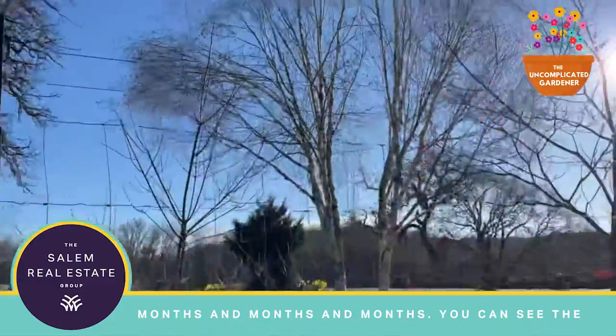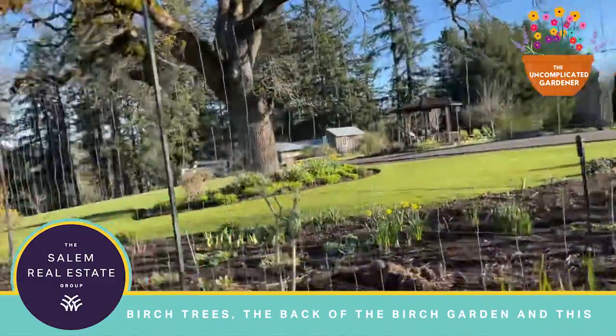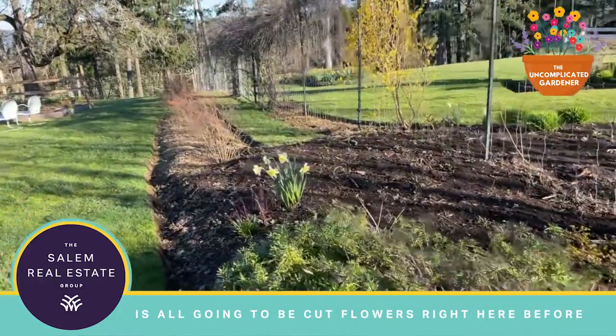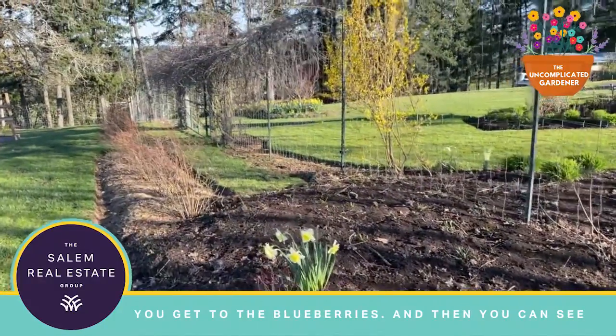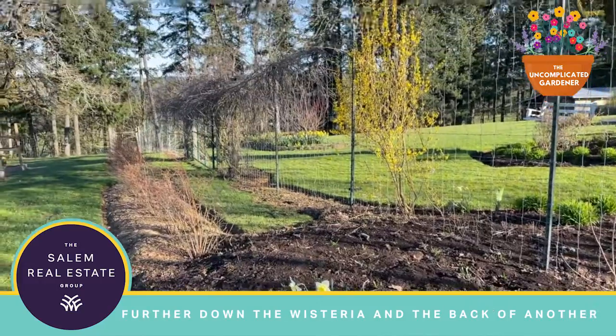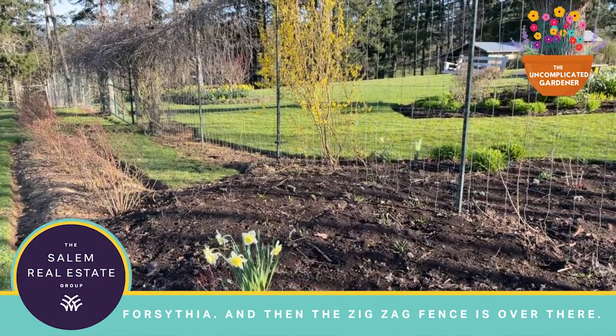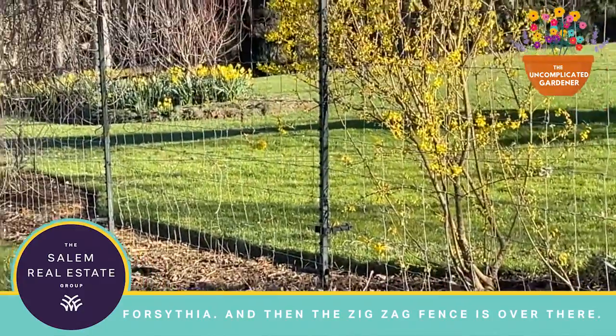As you can see, the birch trees — back of the birch garden. And this is all going to be cut flowers right here before you get to the blueberries. And then you can see further down the wisteria in the back, and another forsythia. The zigzag fence is over there.